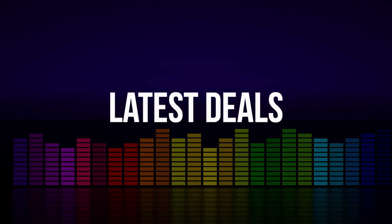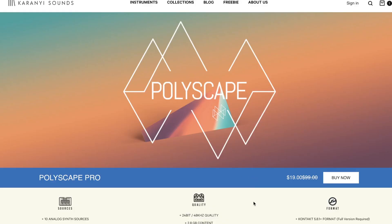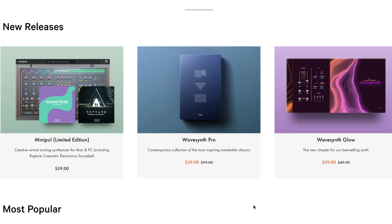Latest deals announced this week: Carony Sounds has a custom combo sale — buy one, get one free on any product you add to your cart. But they also have a sale on their Polyscape Pro instrument, normally $99, grab it now for just $19. The Wave Synth instruments are on sale — Wave Synth Pro for $39, normally $99, and Wave Synth Glow, the new chapter of their best-selling synth, available now for $29, normally $49.